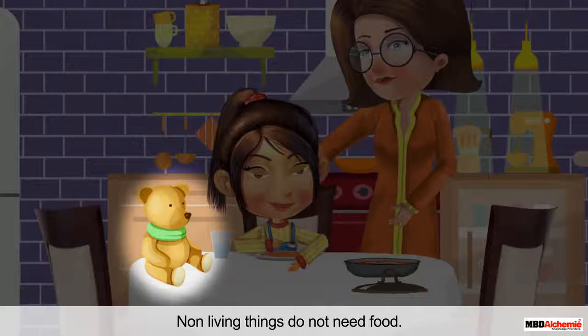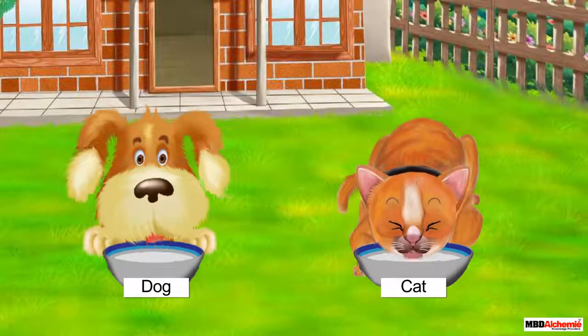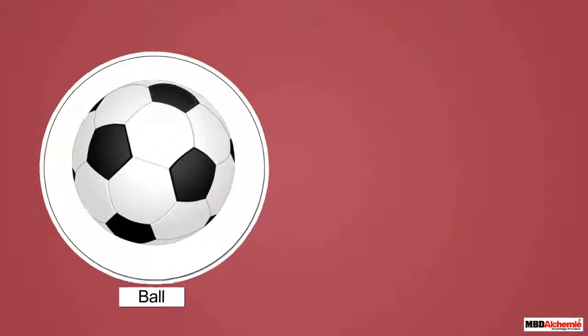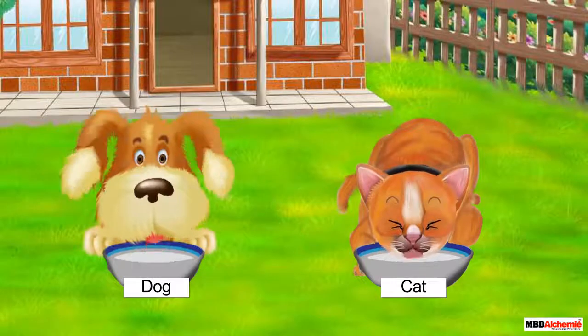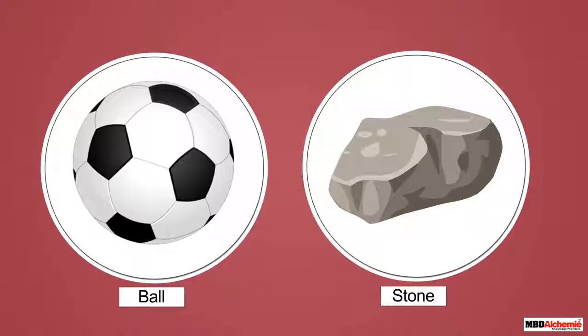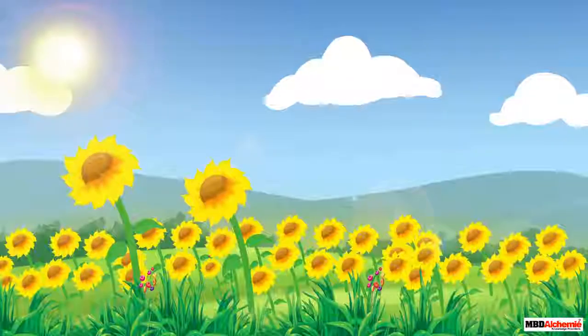A dog and a cat eat food, whereas a ball and a stone do not. This means a dog and a cat are living, while a ball and a stone are non-living.